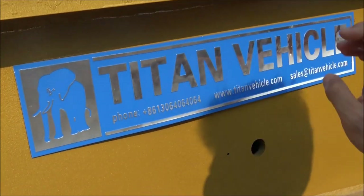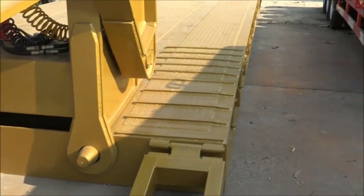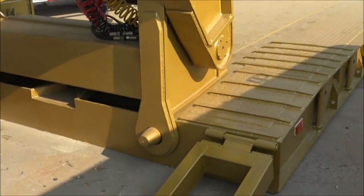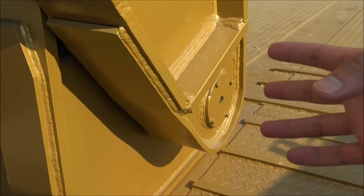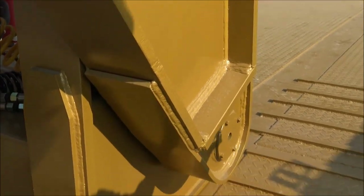Today I'm very happy to introduce our detachable low-bed trailer for you. This low-bed trailer has a load capacity of 150 tons. As you can see here, the gooseneck is detached from the deck.